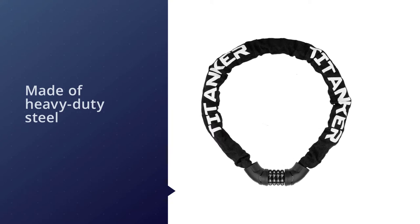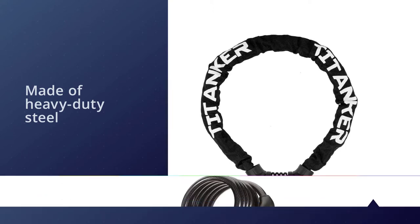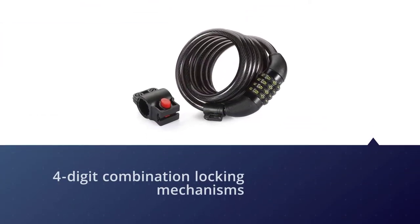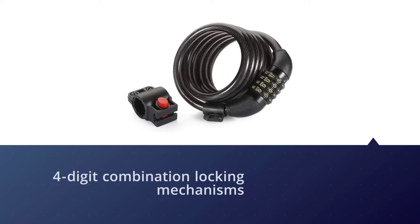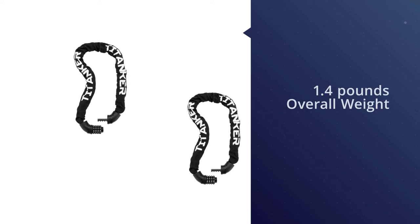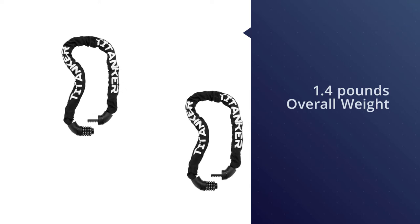Easy to set your own personalized number combination. The overall length of the chain lock is about three feet and about 0.24 inches thick, with a lock weight of 1.4 pounds. Overall, this is a nice and protective bike chain lock that you could buy.